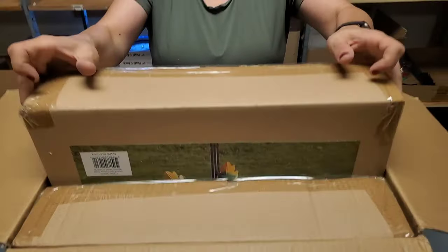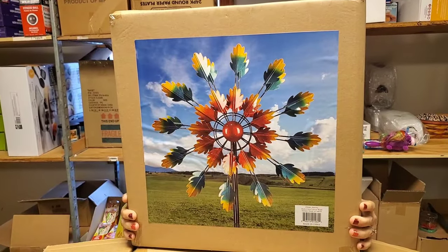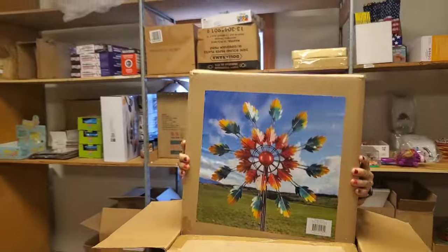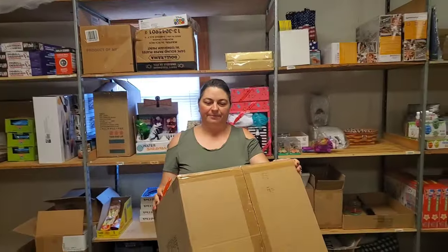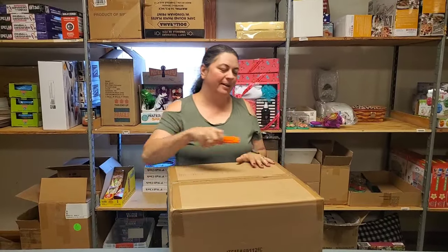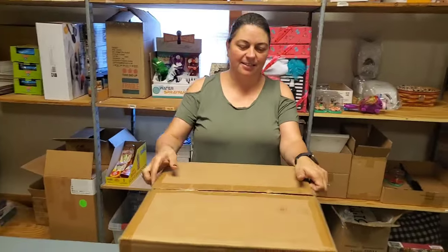Oh, are these going to be more wind spinners? The fall one — is this the one we put out? We have it outside. Yeah, it spins really well. Beautiful, it's super pretty. Amy's gotten very good at putting together wind spinners, haven't you Amy? I'm a pro. Hey, this is from Grand Rapids, Michigan — it says Grand Rapids, Michigan on the box. That's where I'm from, by the way. I used to be a Michigander. Once a Michigander, always a Michigander.